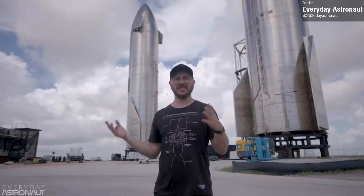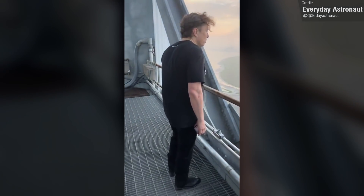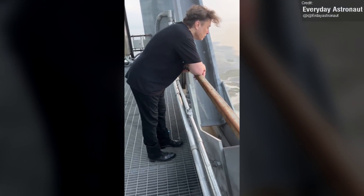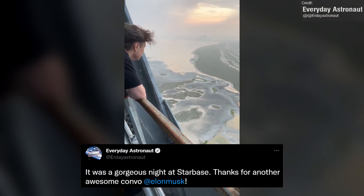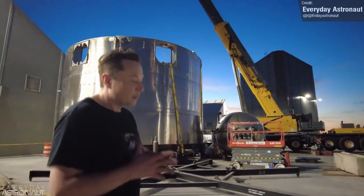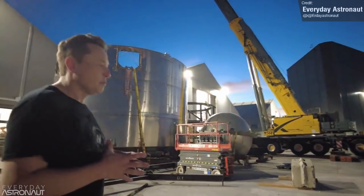Tim Dodd, the Everyday Astronaut, shared a brief video of him and Elon gazing down on the launch area from the pad tower. Not only was this a really cool view, it really puts into perspective the scale of this place, but the caption implied that we might be getting another Starbase interview with Elon Musk in the near future. If you've not seen Tim's previous Starbase tour with Elon, I highly recommend checking it out — so much was learned in that series.